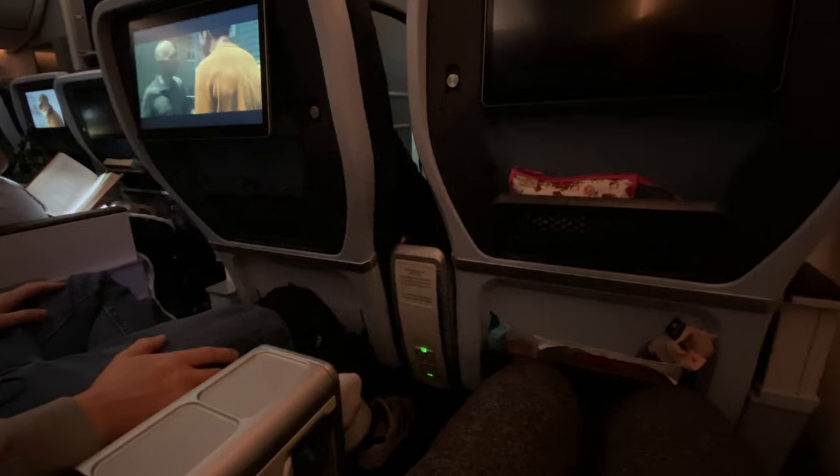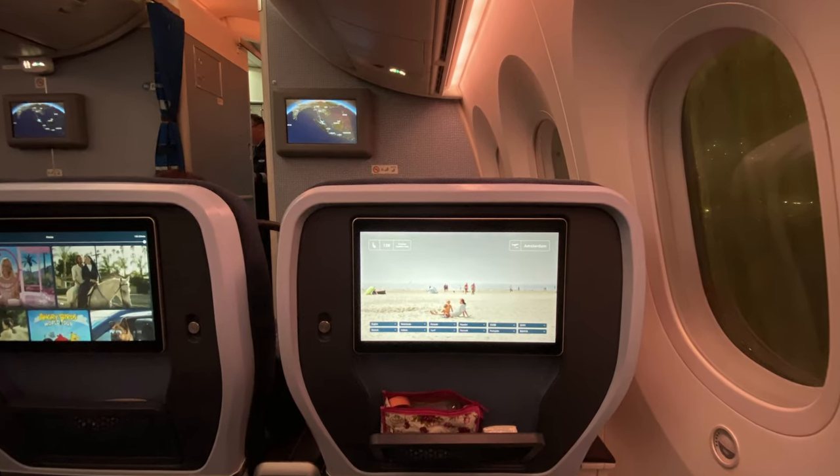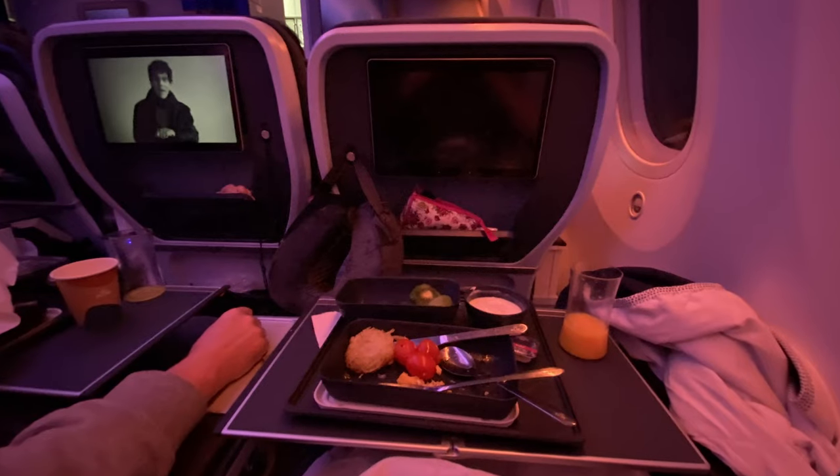Entertainment system. The screen is 13.3 inches, whereas in economy it's anywhere between 9 to 11 inches. I don't tend to use the entertainment system much when I fly, but my husband was really happy with it and said there was a good selection of movies available too.